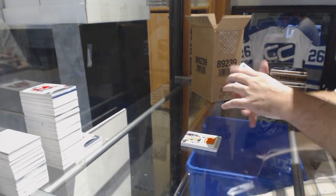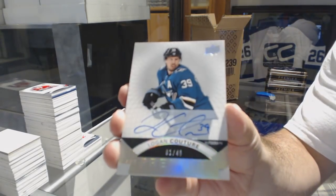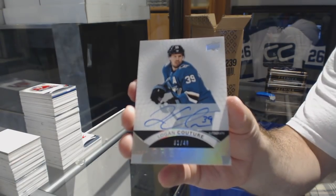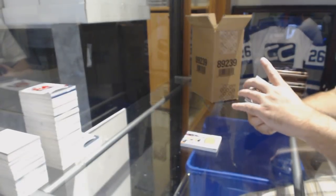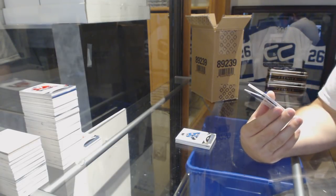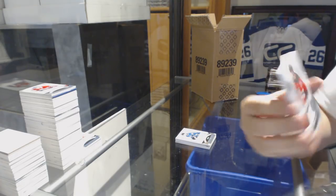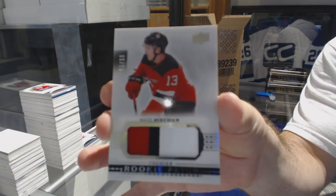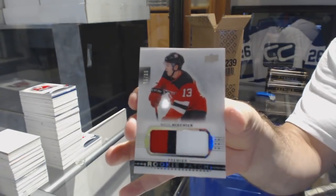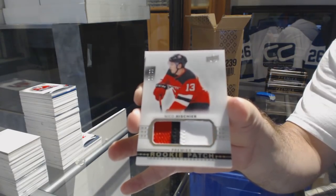A number 249 base auto, Logan Couture. And I like this card a lot — a three-color short print Rookie Patch, number 299, Nico Heishier. Three-color short print, $2.99, Nico Heishier. Bam, baby.